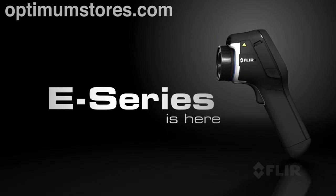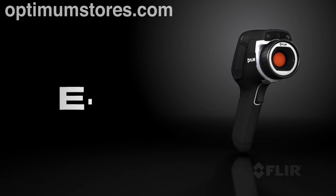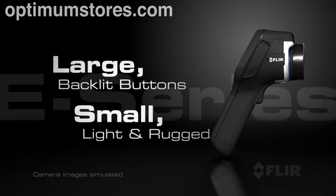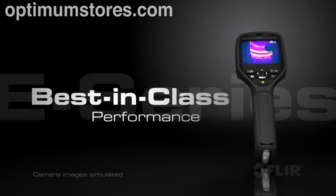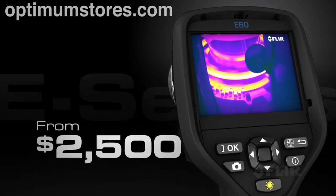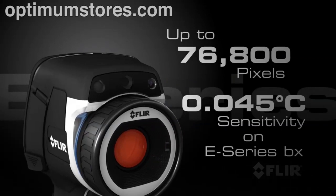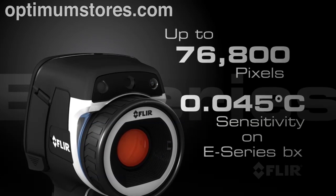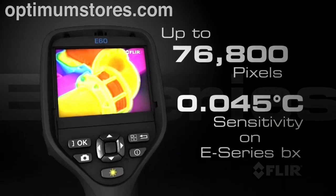Experience the revolutionary performance of E-Series from FLIR, a family of eight groundbreaking thermal cameras with an all-new professional design for the serious thermographer. Starting at only $2,500, E-Series provides the value and features you can only get from FLIR, like superior infrared resolution and thermal sensitivity for better-looking images and more accurate temperature measurements.